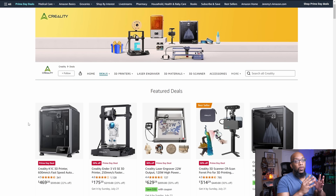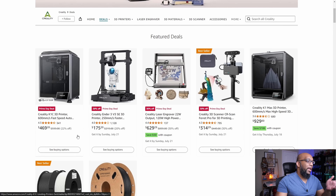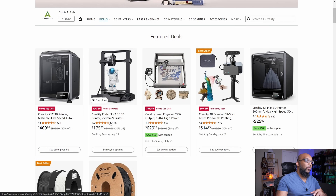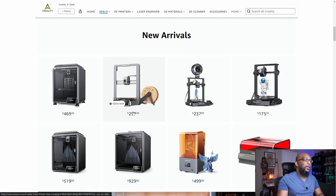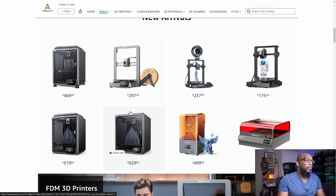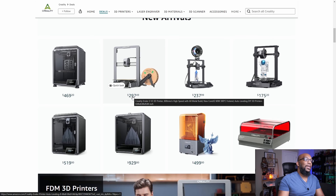Now, normally Creality would have better deals on their website, and then on Amazon it would be a little bit more expensive, but that's not always the case. For example, as we look down here on Amazon, you can get the K1C for $469 and you can get the Ender 3 V3 SE for $175, so it's a little bit more expensive. But if you look down here at the Ender 3 V3, it is $297.49. So it's actually cheaper to get this particular printer over on Amazon as opposed to Creality. So I'm going to have to bounce back and forth a little bit and see which site is going to give you the best deal. I was kind of surprised when I saw that this is actually cheaper from Amazon.